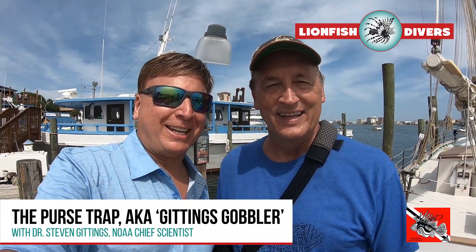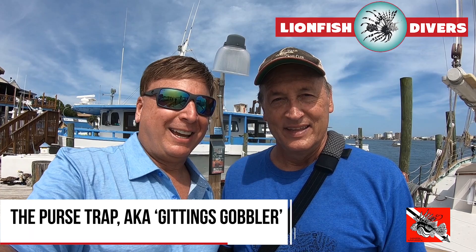I'm here with Dr. Steve Giddings. This is Roger Muller, Subtitle Report for Lionfish University at LionfishDivers.com. Dr. Giddings, who do you work for? I work for NOAA, the National Oceanic and Atmospheric Administration, a small program inside NOAA called the National Marine Sanctuary Program, but I also do some side work with the folks that focus on lionfish removals — Lionfish University, Coast Watch Alliance, and others who are working on this problem outside of NOAA.